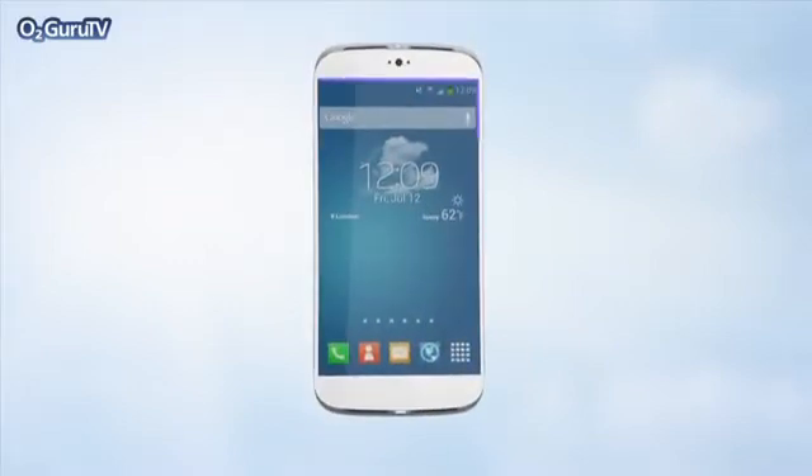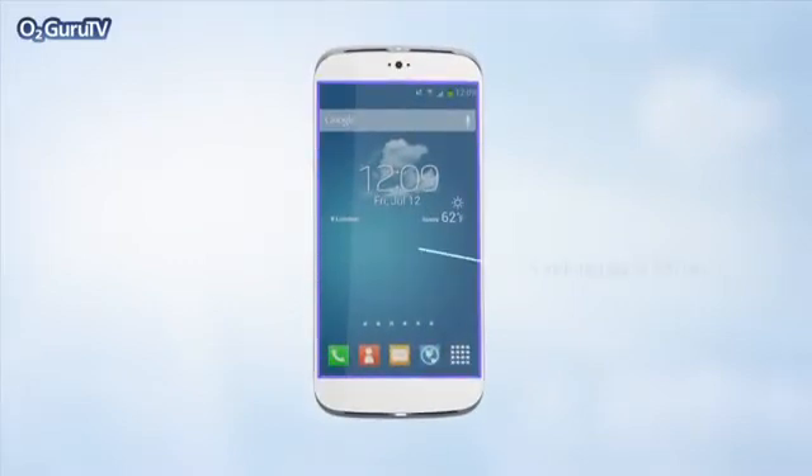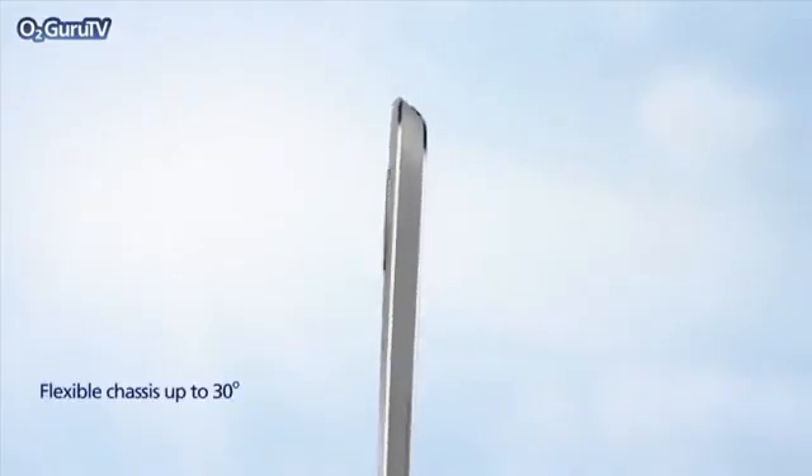Samsung's already been testing the water with its curved and flexible display technology, so the next S could be the first to feature a bigger screen.